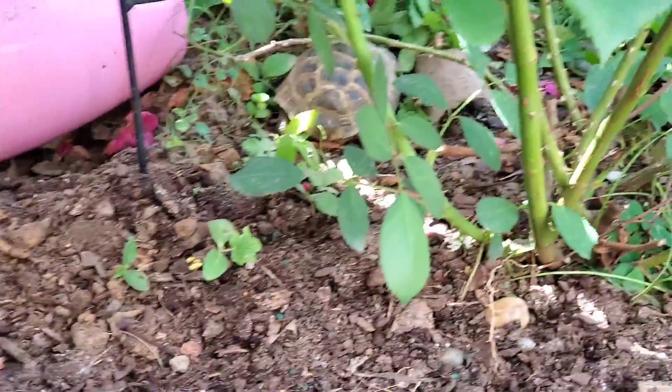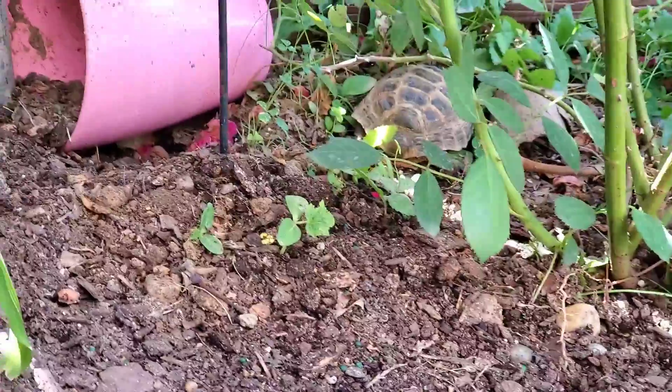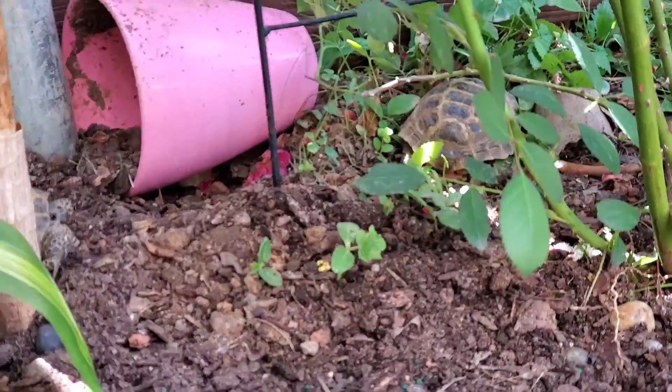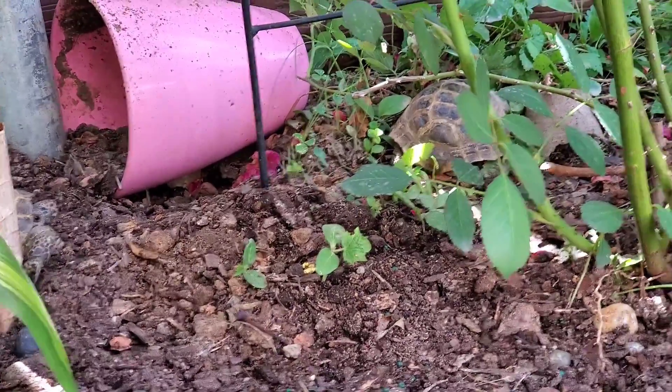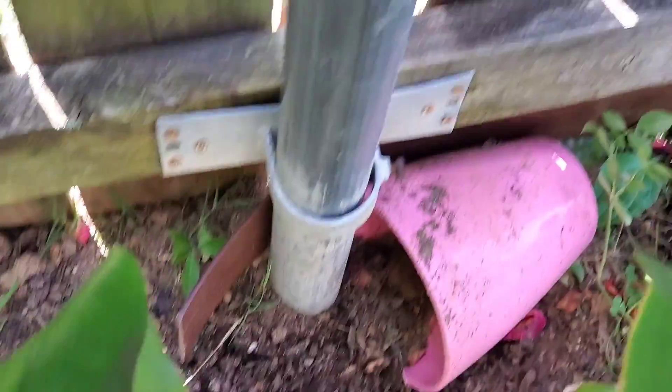Most Russian tortoises are wild-caught animals and are very stressed by the time they are brought home. It is common for newly purchased tortoises to have various parasites, herpes viruses, upper respiratory infections, and other problems. Make sure to always wash your hands after handling them. In contrast, captive-bred babies are usually very hardy and rarely develop problems if their husbandry is good.